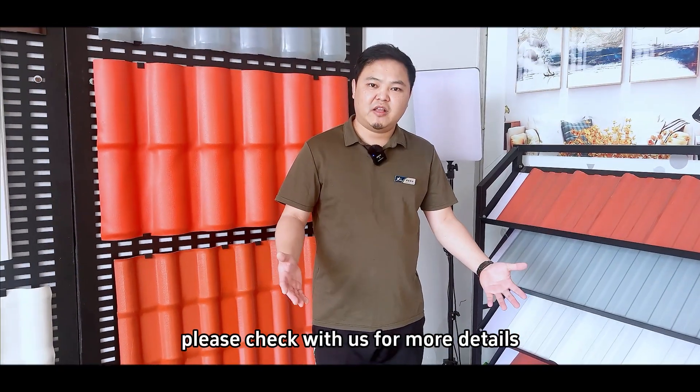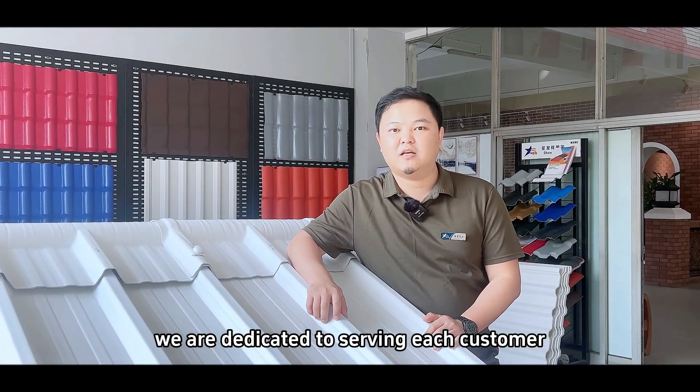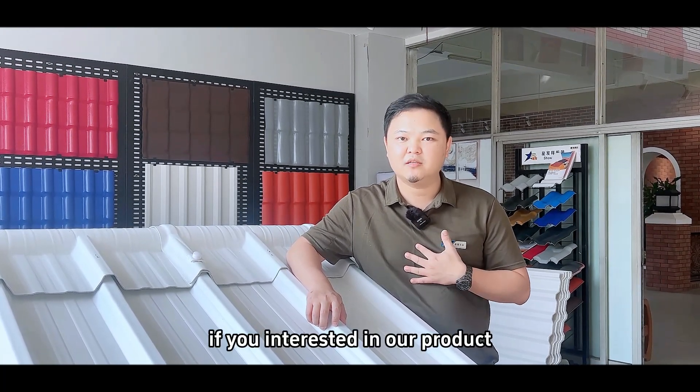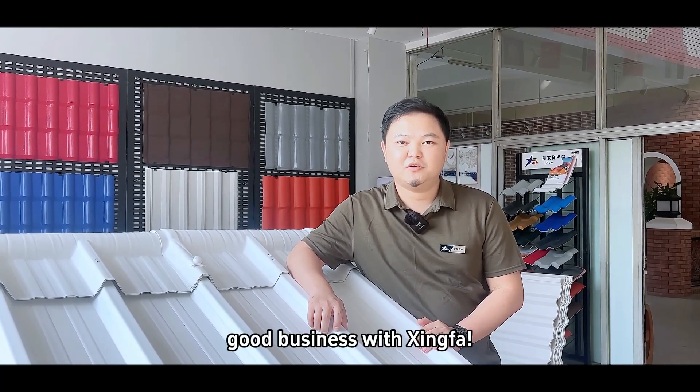We are dedicated to serving each customer with high quality products and excellent service. If you're interested in our products, feel free to contact us at any time. Good business with Sinfa!